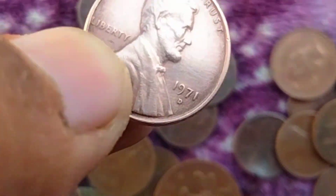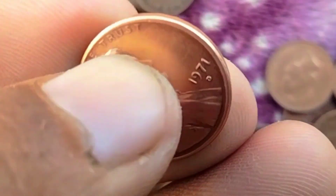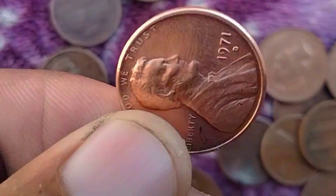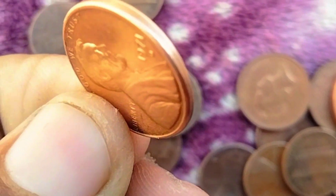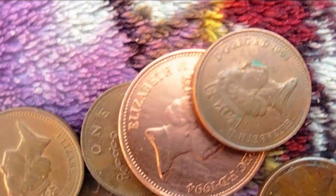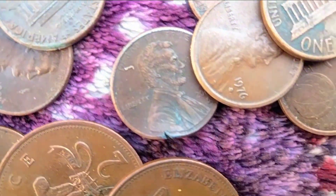Market Trends and Collectibility: The value of the 1971 D Lincoln penny, like any collectible, fluctuates based on market demand and overall economic conditions. In recent years, there has been a growing interest in coin collecting, with enthusiasts seeking out coins from specific years, mints, or with unique attributes.